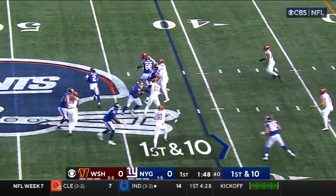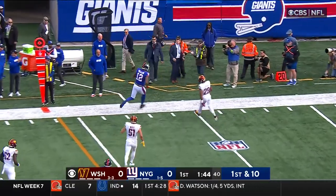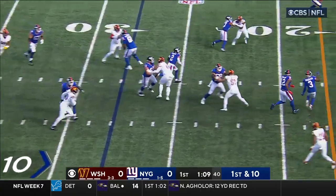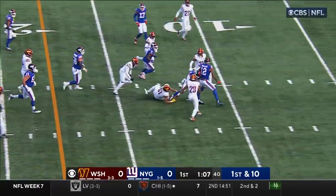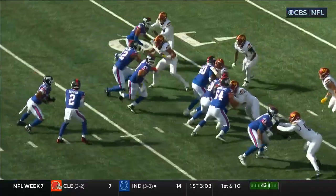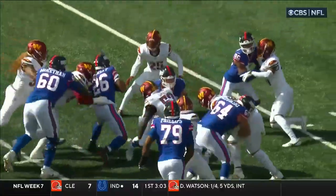Taylor again, rolling, throws on the run — Waller's wide open. Taylor quarterback draw right up the gut and he's got a first down. Tyrod Taylor inside the 10. Good job pulling; they've had a lot of success pulling guards and tackles doing those kinds of plays.